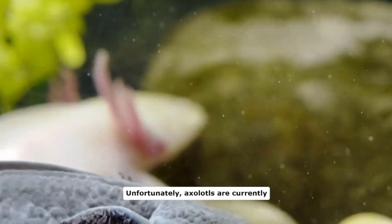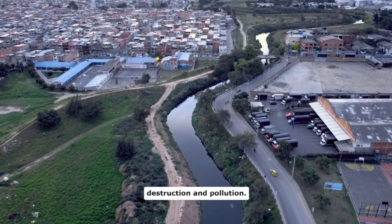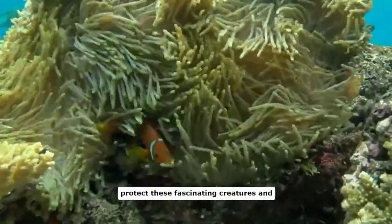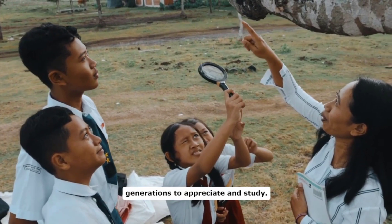Unfortunately, axolotls are currently listed as critically endangered in the wild due to habitat destruction and pollution. Conservation efforts are underway to protect these fascinating creatures and ensure their survival for future generations to appreciate and study.